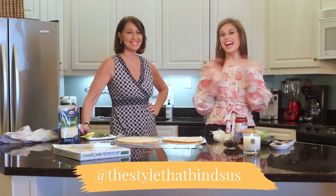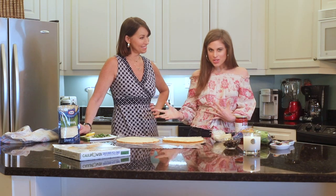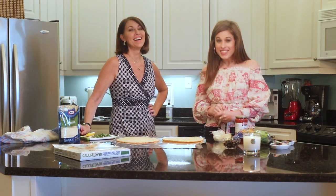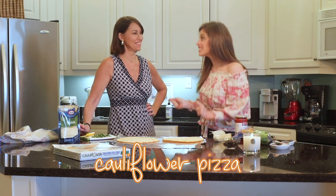Hello everyone, welcome to the Style That Finds Us YouTube channel. Today, mother-daughter duo Allison Brune and Delia Folk — we are in the kitchen and we are cooking cauliflower pizza.